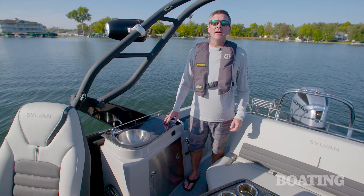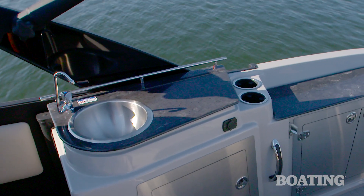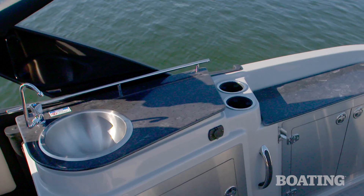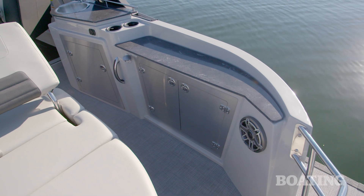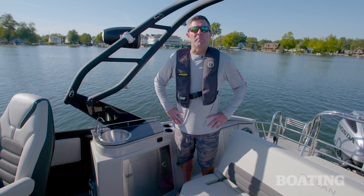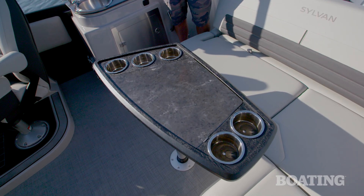The galley behind the helm really ups this boat's social game. It's got a freshwater sink, countertops you can use to cut things, storage underneath, and stainless steel doors that make it look like your kitchen. And how many cup holders do you think are on this boat? If you guessed 17, you'd be correct.